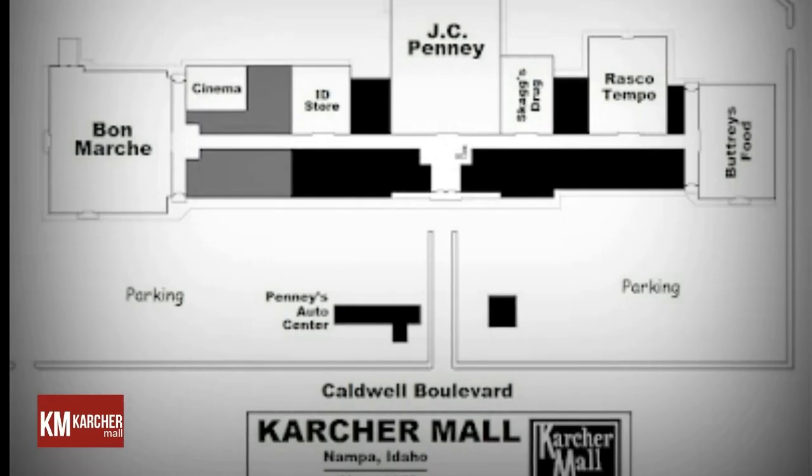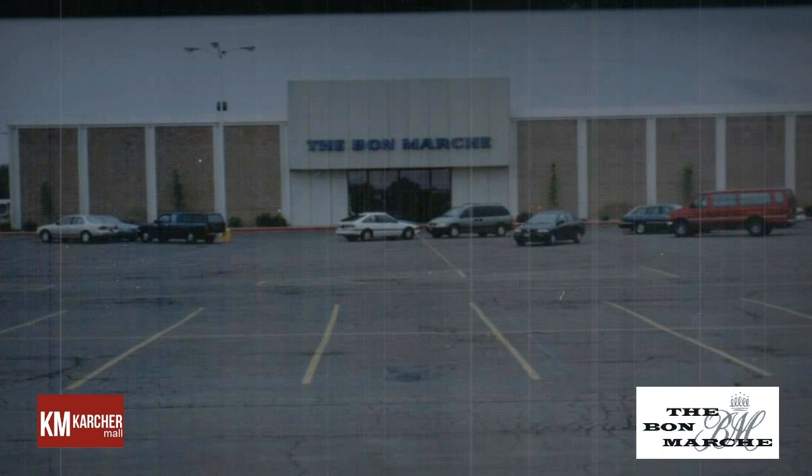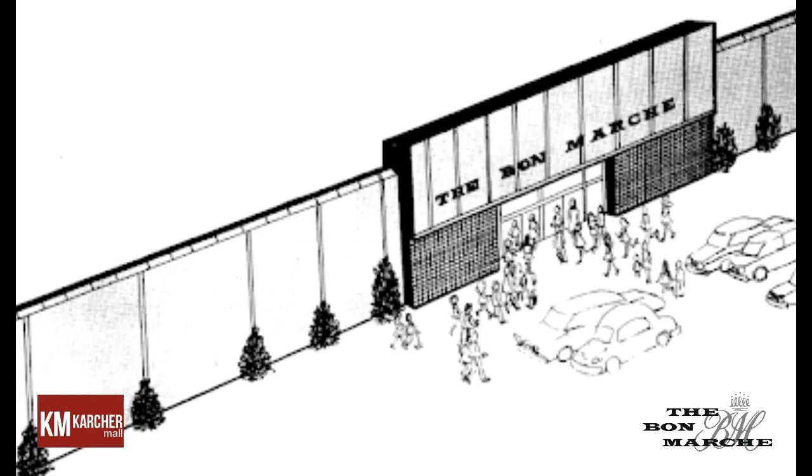In late 1969, the mall's Discount Varieties store was rebranded as Rasco Tempo. A phase two southward expansion was announced on July 26, 1972, with work getting underway in January of 1973. This project would add a one-level 60,000 square foot Bon Marche, the Virgil Odell Red and Blue Twin Cinemas, and 19 new inline stores.